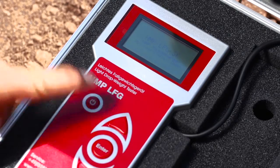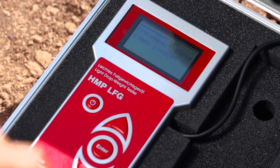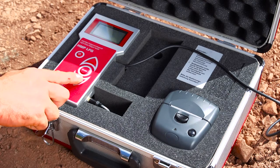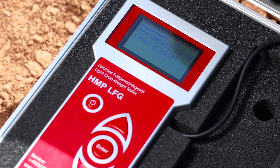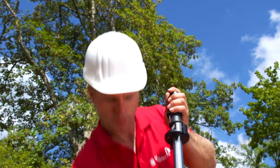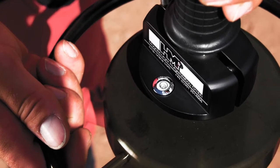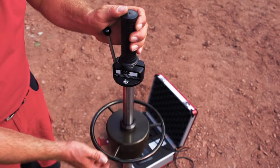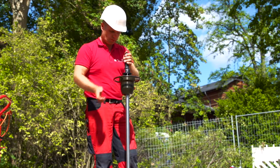Now connect the measuring instrument with the load plate and switch on the device. The menu navigation of the HMP-LFG-4 will guide you reliably through the measuring process. With the arrow keys, select the corresponding function and confirm by pressing the enter key. Confirm measuring mode. Before starting the measurement, the soil has to be pre-compacted by three impacts. Connect the falling weight to the release mechanism at the top and align the guide tube vertically by means of the spirit level, then release the lever. Catch the returning weight by hand and connect it again. Repeat this procedure twice.